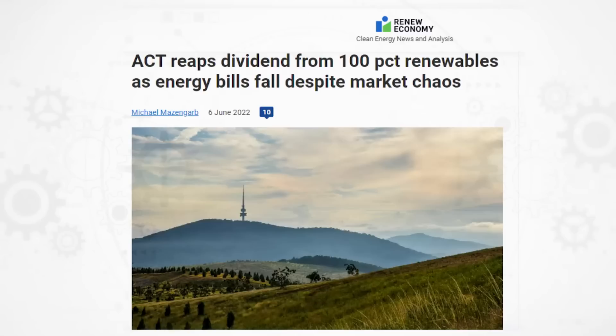One type of generation that has been having fewer issues than the others is renewables. The price of the wind blowing and sun shining remains free, and we do see a lot of electricity grids with high proportions of renewable energy are being shielded from the worst of these price extremes. So this is a nice tailwind for the clean energy transition for once. Economics and energy security both seem to favour a fast transition to renewables.